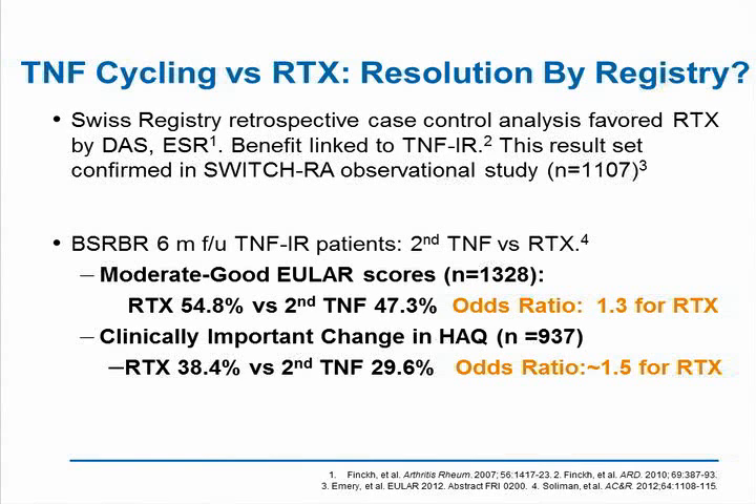So we clearly use a TNF antagonist as first-line therapy, and we now know that abatacept is equivalent to a TNF antagonist. We also know that if you fail the first-line TNF, rituximab seems to perform better than switching to a second TNF.